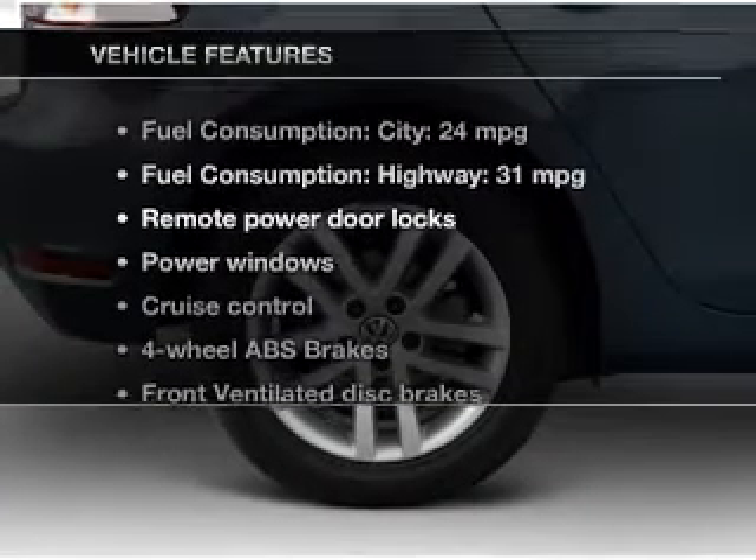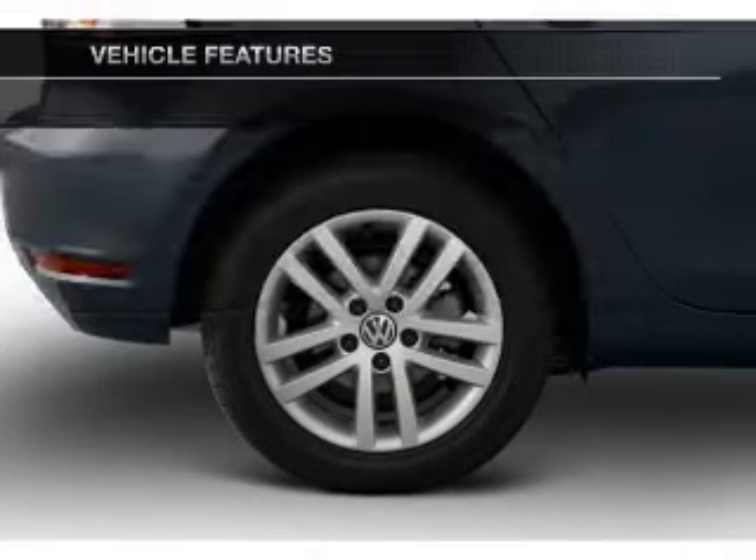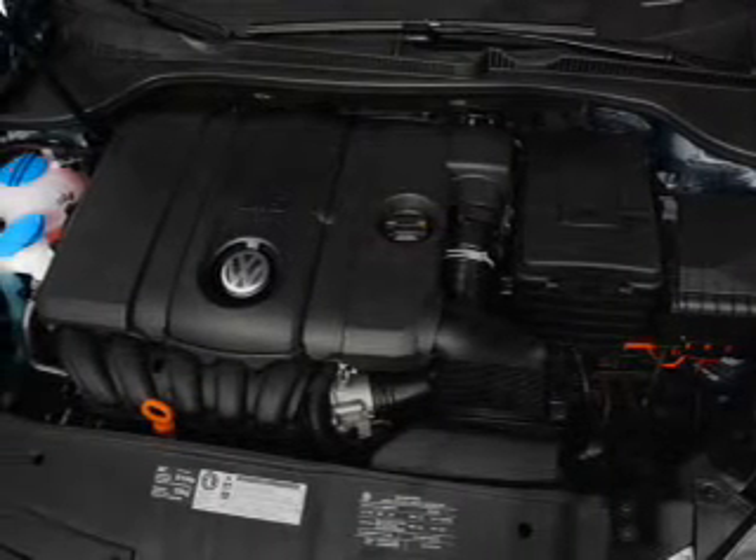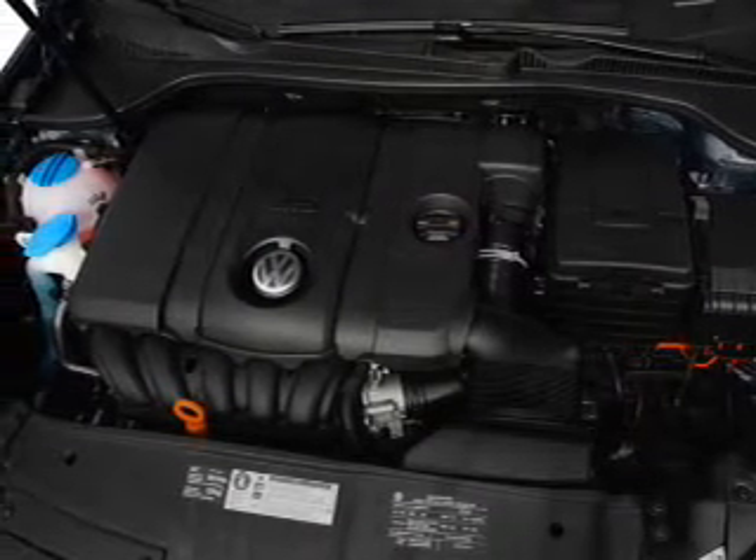Plus enjoy these notable features that are included in this vehicle: keyless entry, power door locks, power windows, cruise control, Bluetooth wireless, an AM-FM stereo with multi-disc CD player, and satellite radio.